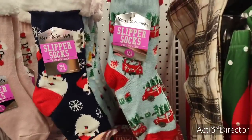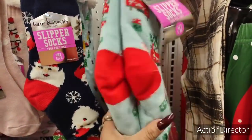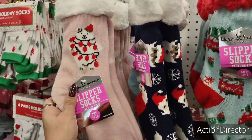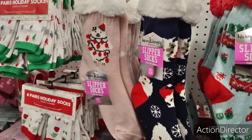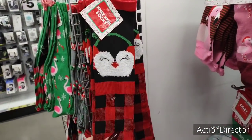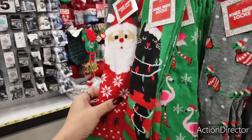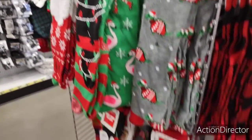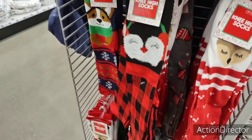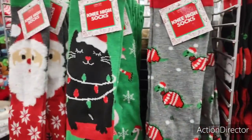Cute warming slipper socks — look at the red wagon ones, these are gonna be five dollars. They have Santa Claus and the polar bear — these are really cute. They also have the little fox knee highs for two dollars, and the cat Santa Claus, the flamingos, the turtle. Oh my gosh, she's so cute — two dollars!